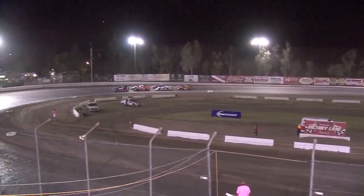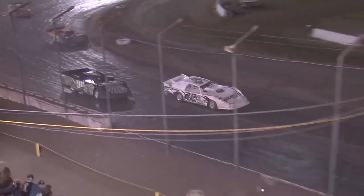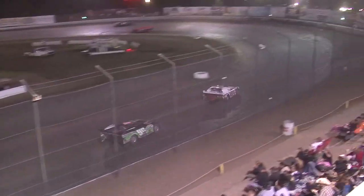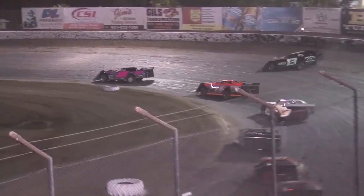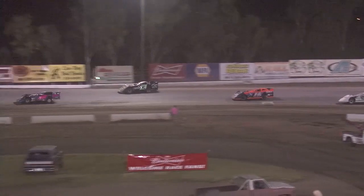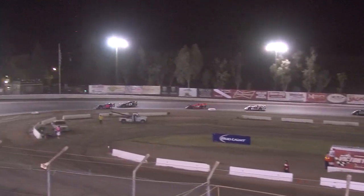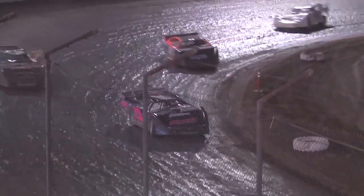B-Main number two for the late models. Oh — Lainey flips up, contact, and Guglimoni takes the spot. They can happen that fast. Out front: Barnett, Rekal, Moore, and Guglimoni pulling away from Lainey. Looks like our top four are set.